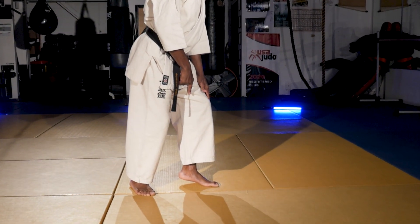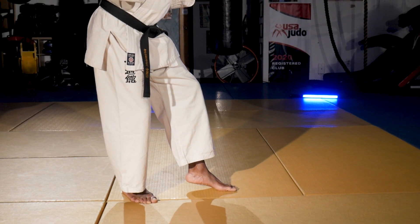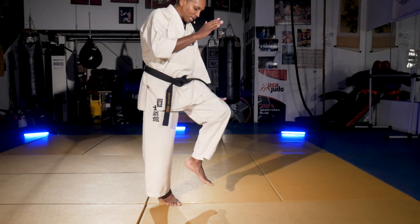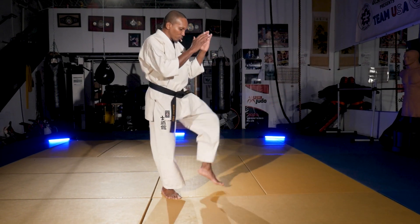I'm not heavy on my lead leg — I'm nice and light. It's a defensive posture, almost like what you see in Thai boxing or kickboxing, where the fighters are nice and light off the lead leg to protect that leg from receiving damage from low kicks, but also to use it to attack.